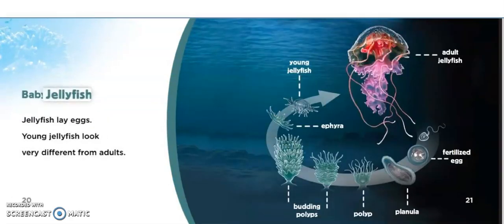Baby jellyfish. Jellyfish lay eggs. Young jellyfish look very different from adults. Young jellyfish.